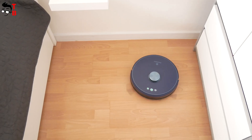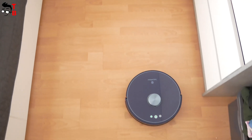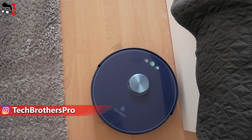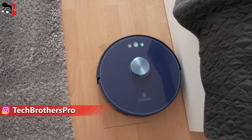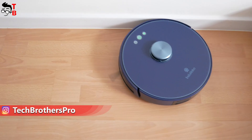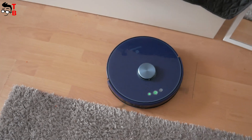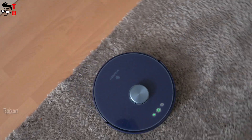Hey, what's up! Do you have a robot vacuum cleaner? Probably yes, but if not, I still don't understand why you haven't bought one yet. I have been using a robot vacuum cleaner for over two years now, and I cannot imagine my life without it. At first, I thought it was a toy, but now I understand that it is a very useful device.